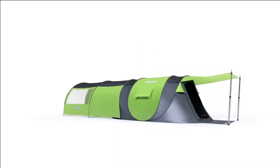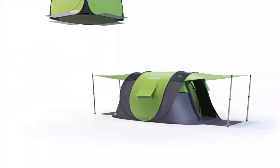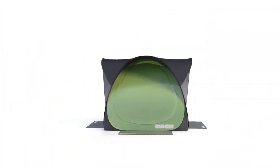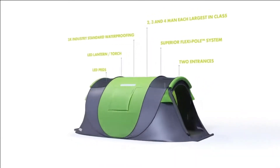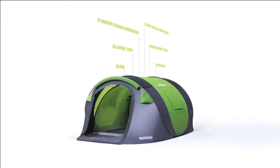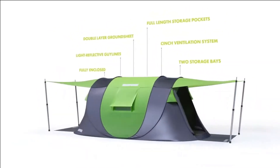The tent folds up into a lightweight package that easily fits inside a disc-shaped rucksack, and the windows can be rolled up for a better view or closed when the elements threaten to ruin your day. The Cinch is only 5 kilograms for two people, 7 kilograms for three people, and 9 kilograms for four people.